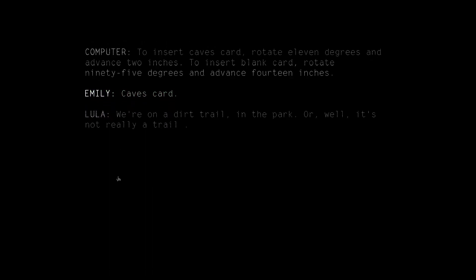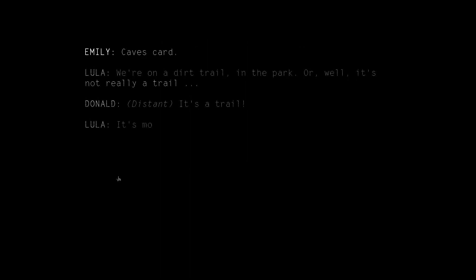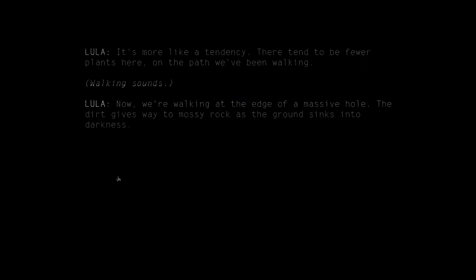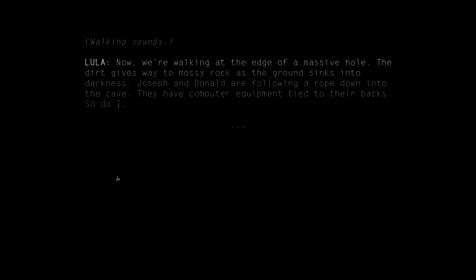Try out caves first. We're on a dirt trail in the park — or, well, it's not really a trail, it's more like a tendency. There tend to be fewer plants here on the path we've been walking. Now we're walking at the edge of a massive hole. The dirt gives way to mossy rock as the ground sinks into darkness. Joseph and Donald are following a rope down into the cave. They have computer equipment tied to their backs. So do I.